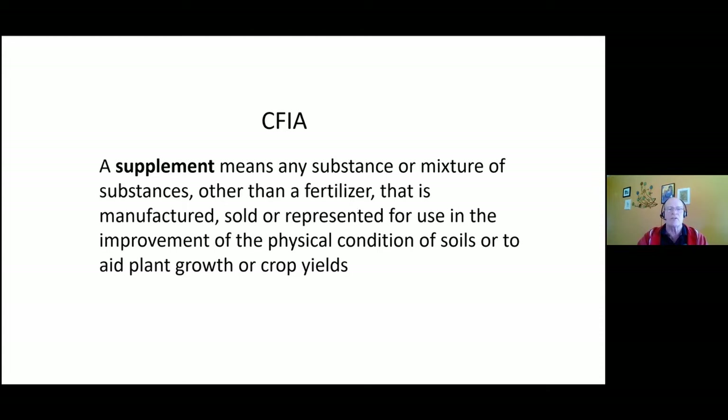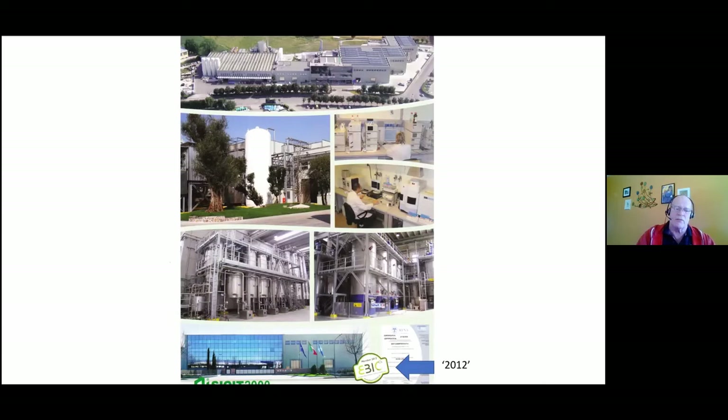Here in Canada, biologicals and biostimulants have been placed under the category of a 'supplement.' The definition is: any substance or mixture of substances, other than fertilizers, manufactured, sold, or represented for the use or improvement of physical conditions of the soil — or that aids plant growth and yields. The governing body for all of this is the Canadian Food Inspection Agency.